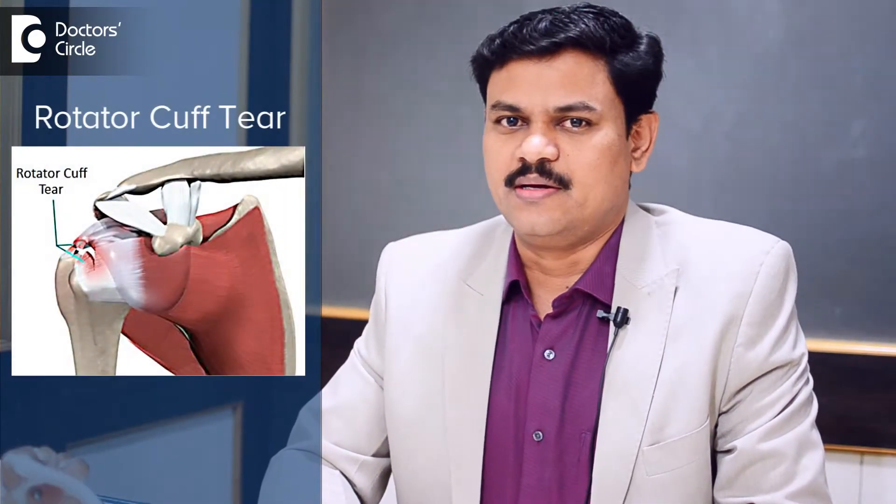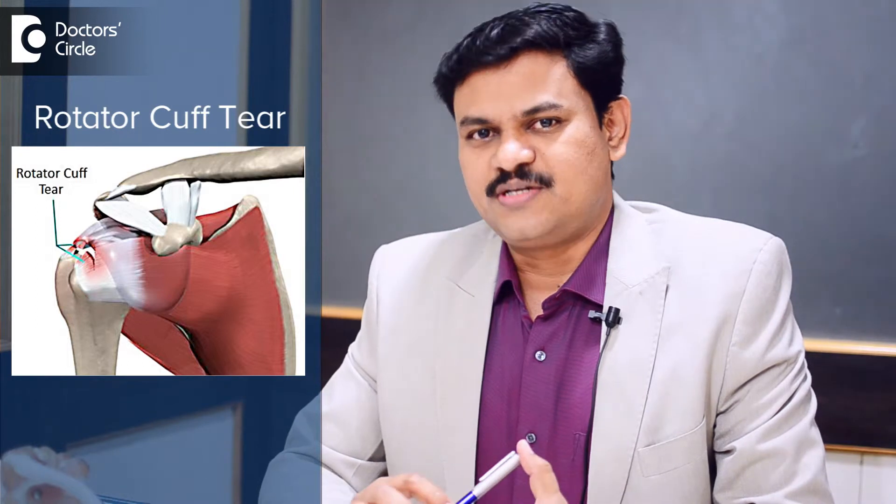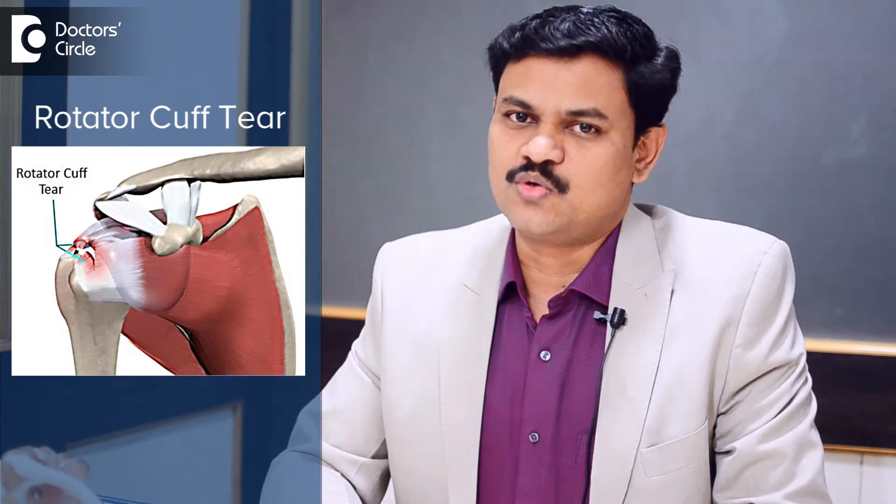This condition is one of the most painful conditions in the shoulder joint. A rotator cuff deficient shoulder is going to be called a pseudo-paralytic shoulder, where the patient sometimes finds difficulty in moving the arm.